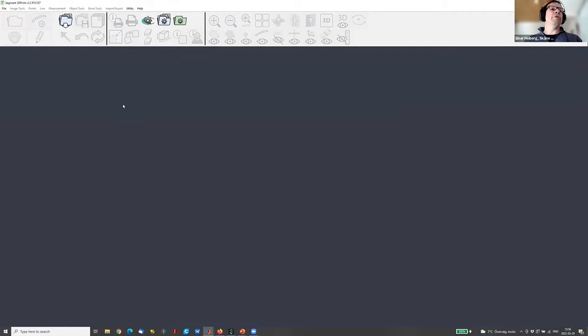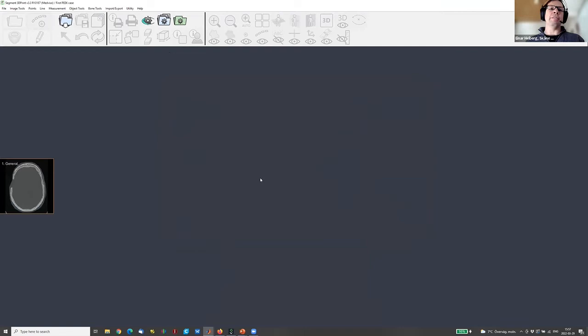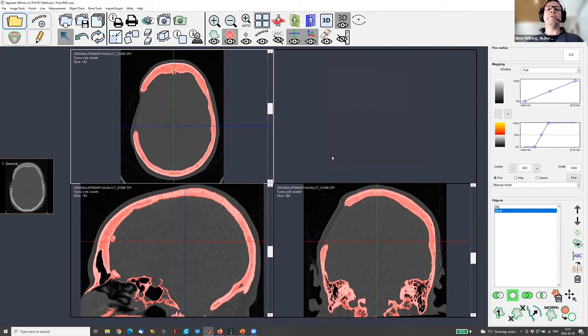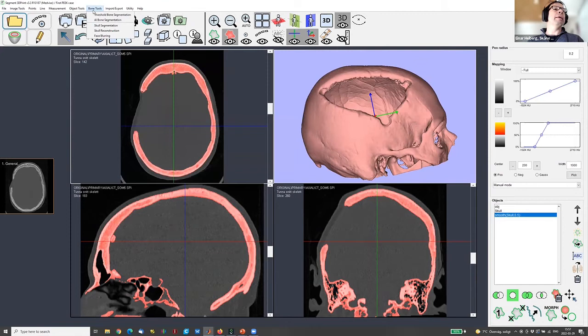I'll open the patient database and load this — this is the PEEK case, the first implant that we did at the hospital, to show it on real data. Here we can directly see an overview of the CT images and CT scan. I can then do an automated skull segmentation and visualize it in 3D so we can see how the defect looks. I can make a small smoothing of it and now we're ready to generate an implant design.